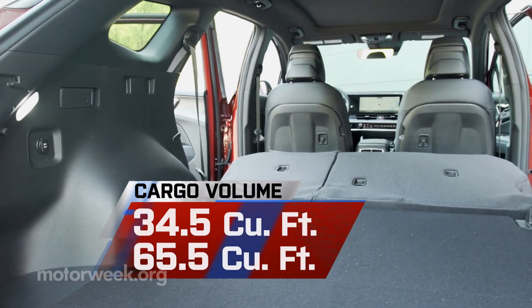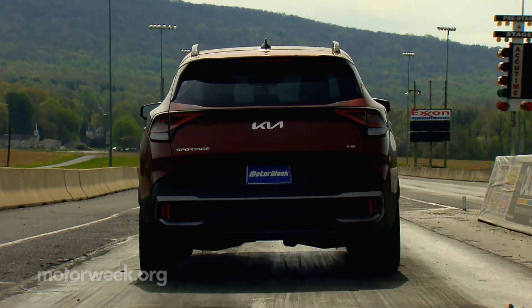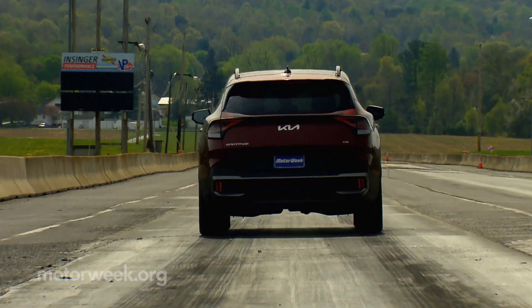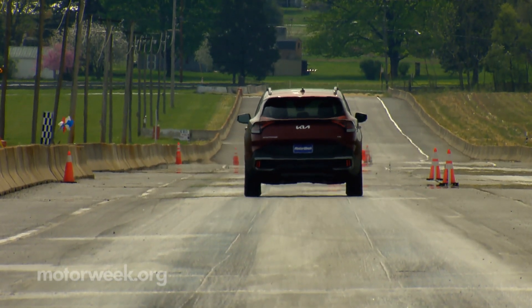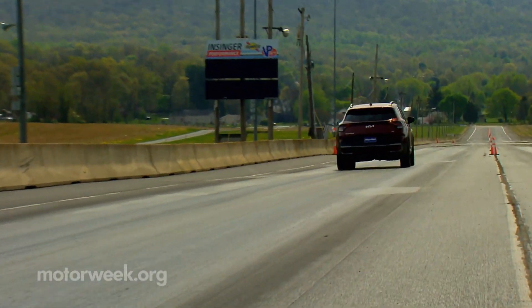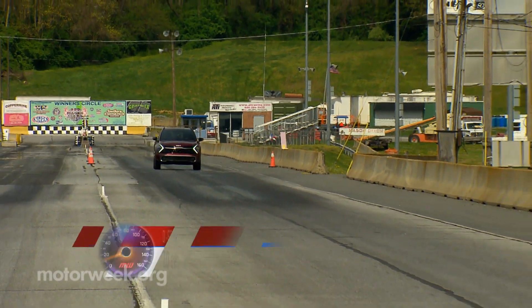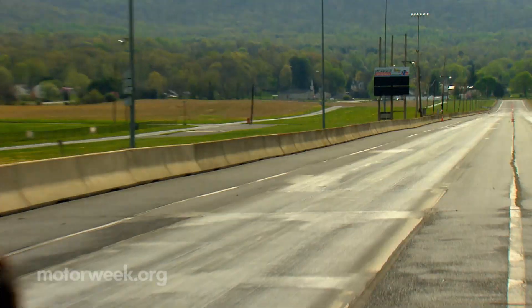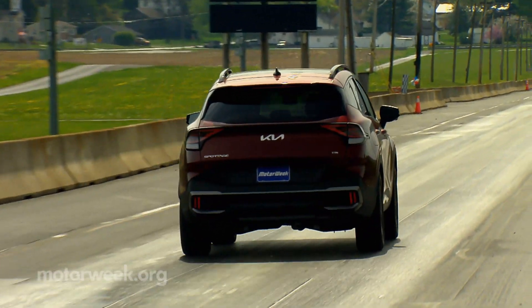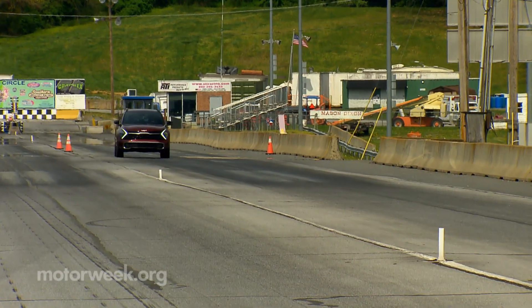Max cargo remains a generous 65.5 cubic feet. At the track, there was a little hesitation off the line and a clear transition of power as the electric motor gets things rolling with the turbo kicking in shortly thereafter for full speed ahead. Once that happens, speed builds quickly, hitting 60 in 7 seconds flat, 7 tenths quicker than we saw in the standard hybrid. The automatic transmission's one-two shift is fairly aggressive and has you looking forward to what's to come.